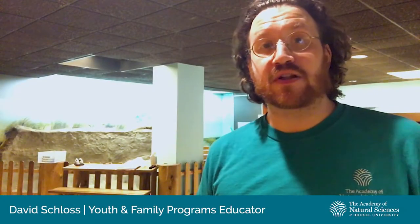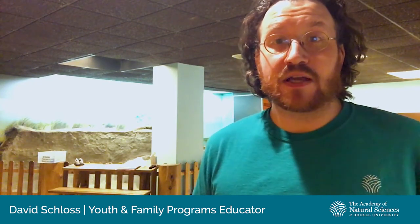Hi, everyone. I'm David from the Academy of Natural Sciences. I'm one of the animal caretakers here. And while taking care of our invertebrates, I thought it would be a neat opportunity to take some time to talk about some of the biodiversity of our bugs.